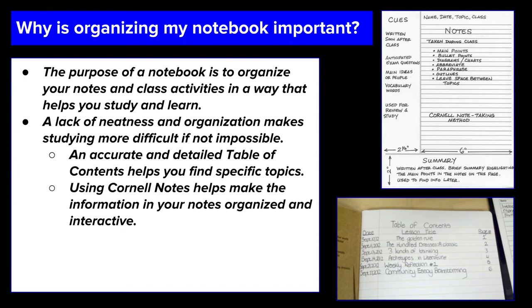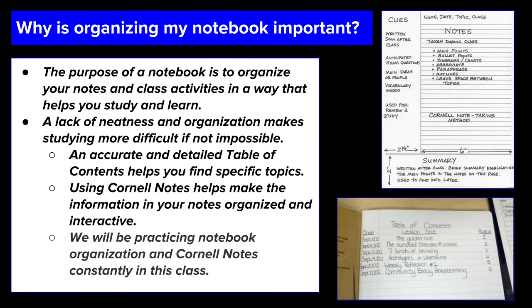You also want to use Cornell notes, because those Cornell notes are going to help you make the information in your notes organized and interactive, and make those notes a lot easier to study. Since you are attending Waldo Middle School and we are an Avid school, Cornell notes are simply part of the air we breathe. You should be well-versed in how to use Cornell notes at this institution, and definitely if you are in my class. We're going to be practicing our notebook organization by setting up our interactive notebooks and we will be using Cornell notes constantly in this class.